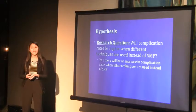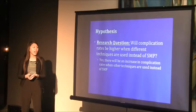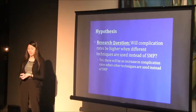We hypothesized that the complication rate would be higher in techniques that are used instead of submuscular bridge plating (SMP).